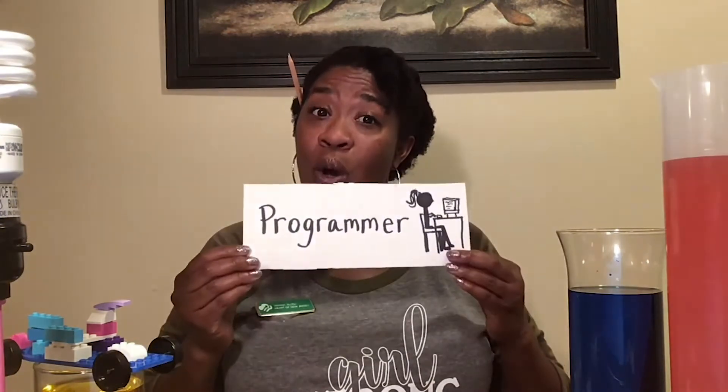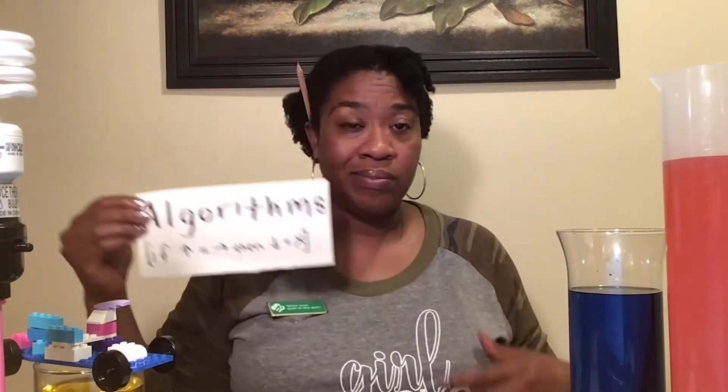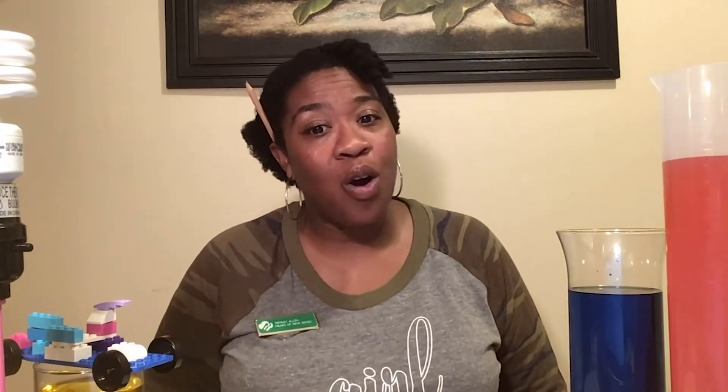A robot knows how to follow instructions automatically without a person telling it what to do. Computer engineers are programmers. These programmers create special instructions for robots to follow. Robots follow these step-by-step instructions called algorithms. When an algorithm is coded into something that a robot can run, it's called a program.